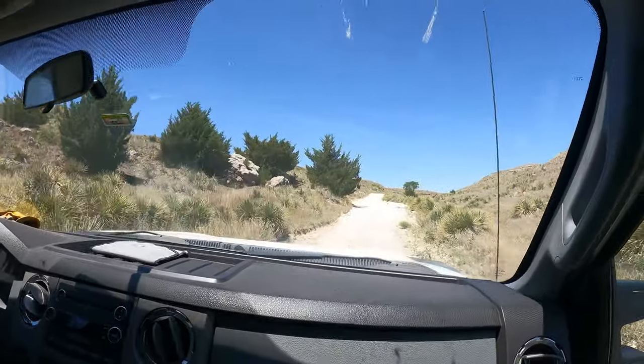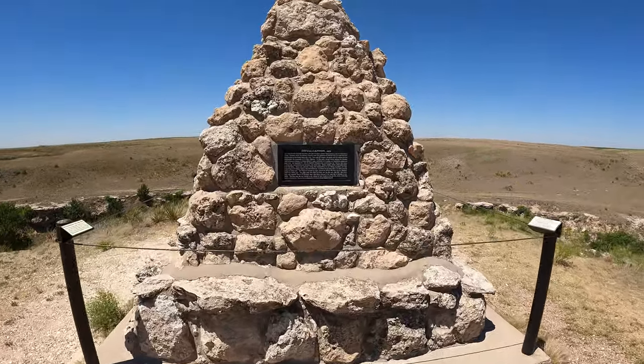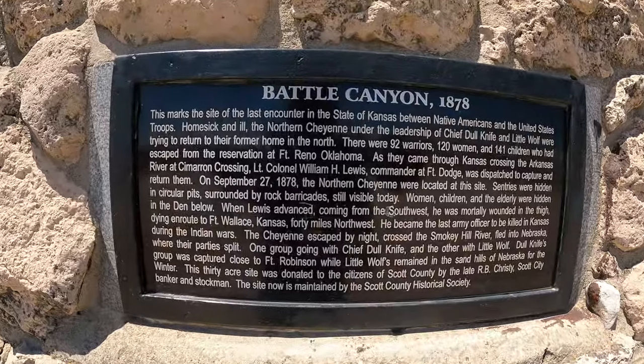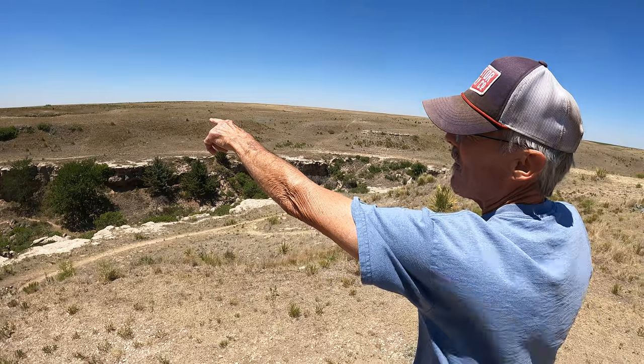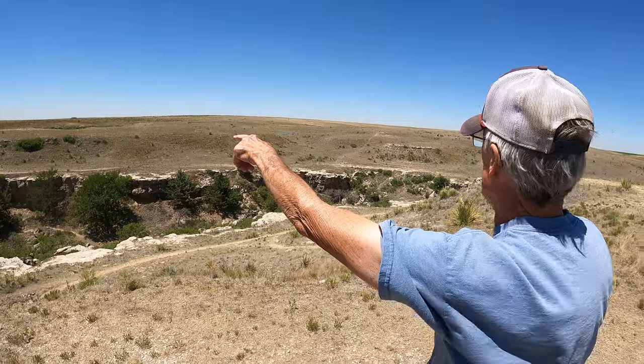This terrain is not what you would expect in Kansas. You can see there's an area where there are rocks — I'm on the high point of that hill right there above those bushes. That's one of the rifle pits.